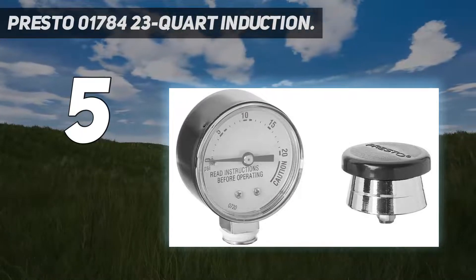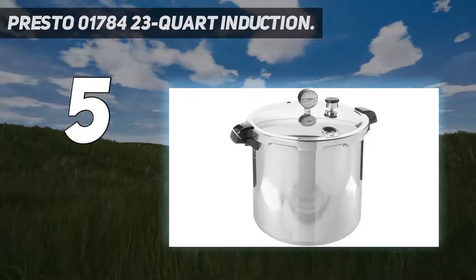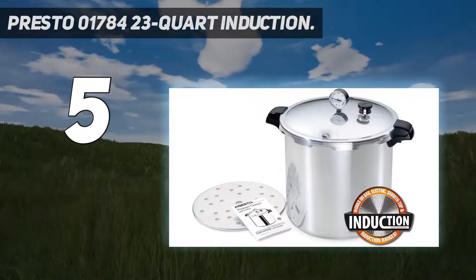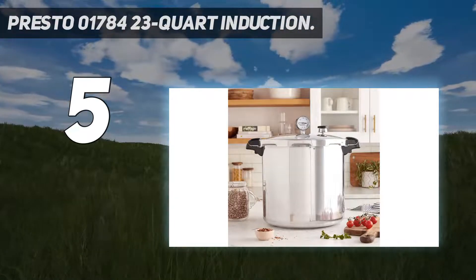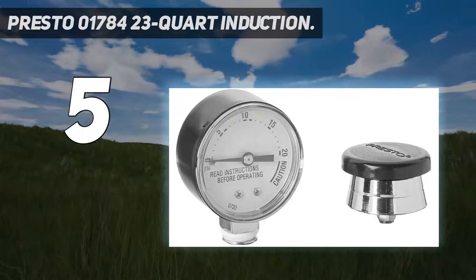The base of the canner is made of stainless steel, which is induction compatible, and the surface is made of heavy gauge aluminum. This gives the canner the capacity to cook a variety of dishes and is durable as well. It fulfills your preservation needs and cooking needs at the same time.